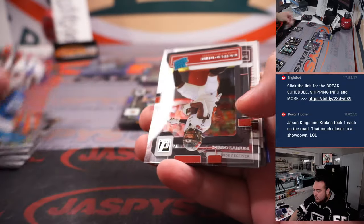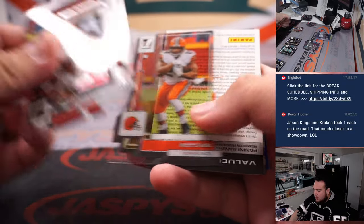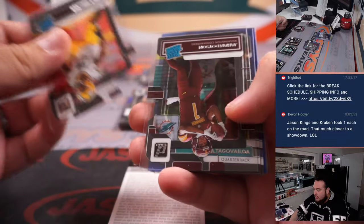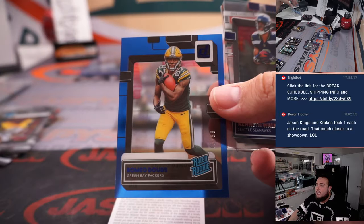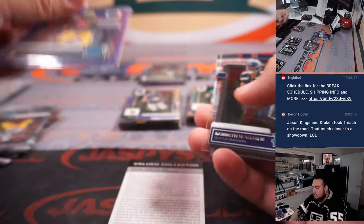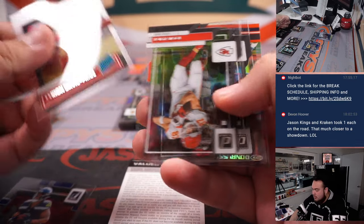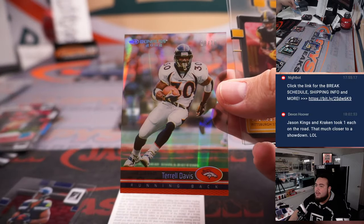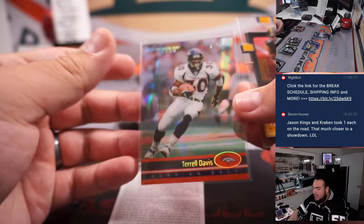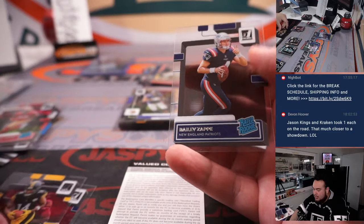We've got a My House Jonathan Taylor. Let me have another redemption here - we'll look at that at the end of this box. Romeo Dobbs blue, 1099. Kenneth Walker with a TD. Terrell Davis - nice, Donruss 2002 at a 10. Pickens rookie, Zappy.